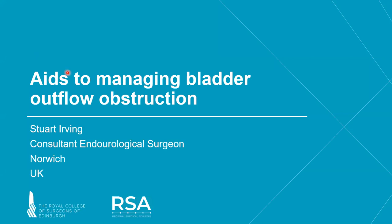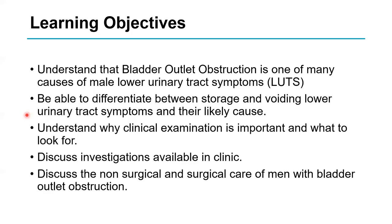Today we will be talking about bladder outlet obstruction. By the end of this 20 minutes, I'd like you to understand the commonest causes of bladder obstruction, why taking a history is important to differentiate between storage and voiding symptoms, how to examine and interpret clinical findings, which clinic investigations are available, and finally both surgical and non-surgical treatments for men with bladder outlet obstruction.